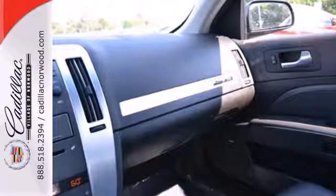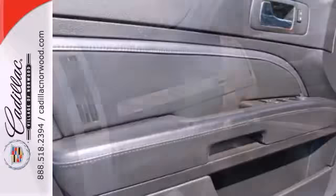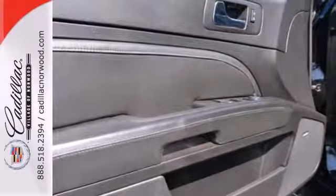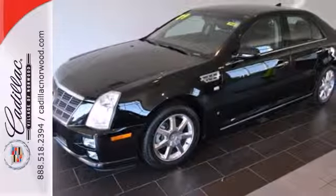Look around the road and you'll see lots of Cadillacs, many with hundreds of thousands of miles driven on them. That's because Cadillacs are known for luxury and longevity. Drive an STS today.